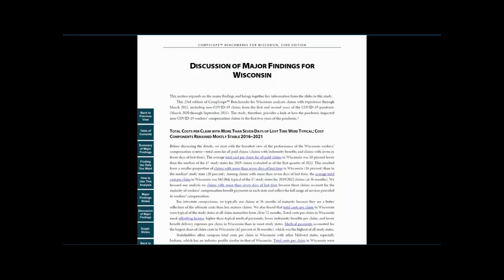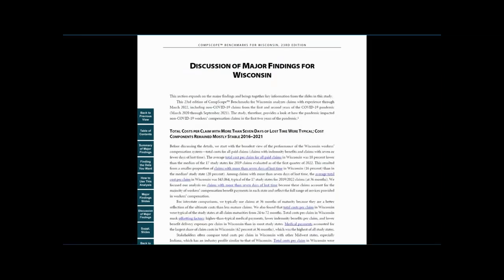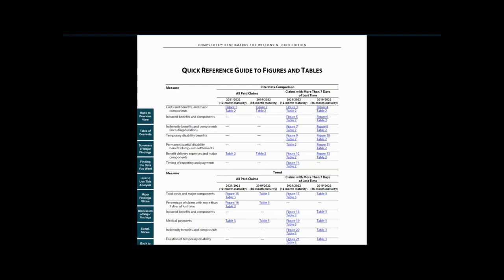Another section, Discussion of Major Findings, expands on the findings presented in the summary and explains some of the factors that contribute to those results. If you're looking for specific drill-down information, finding the data you want is a quick reference guide to the underlying data, the detailed tables and figures.